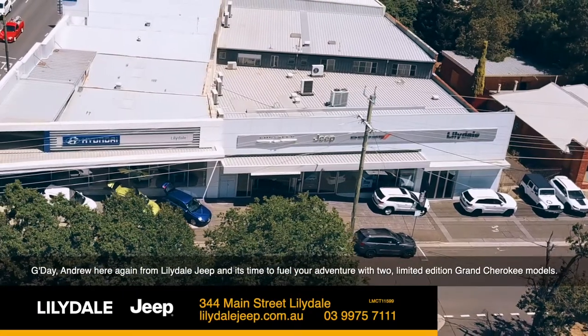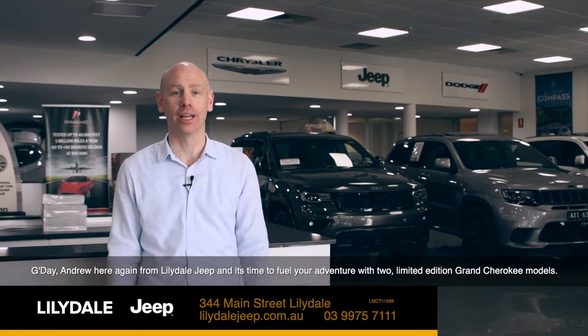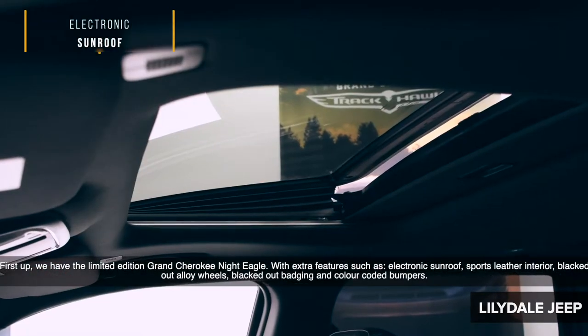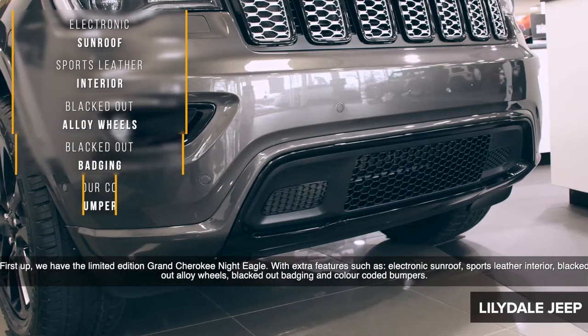G'day, Andrew here again from Lilydale Jeep, and it's time to fuel your adventure with two limited edition Grand Cherokee models. First up, we have the limited edition Grand Cherokee Night Eagle with extra features such as electronic sunroof, sport leather interior, blacked out alloy wheels, blackout badging, and colour-coded bumpers.